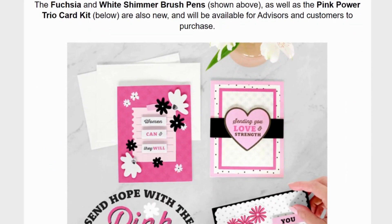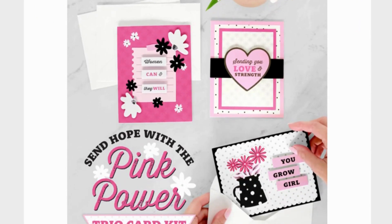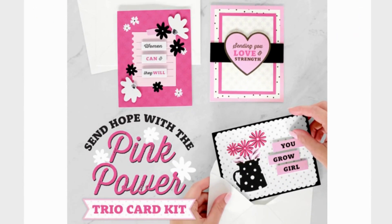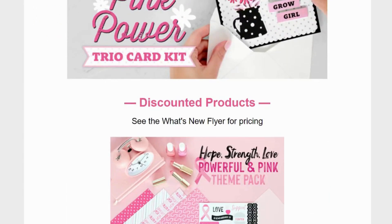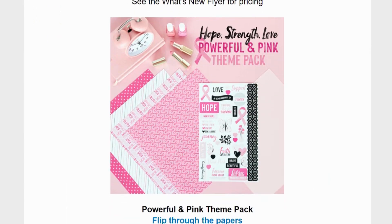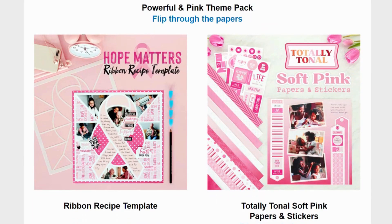Here is also the pink power trio card kit — one card kit with three different cards. These are some discontinued products that they're bringing back: the powerful and pink theme pack, the ribbon recipe template, and the soft pink papers and stickers.